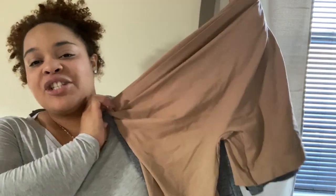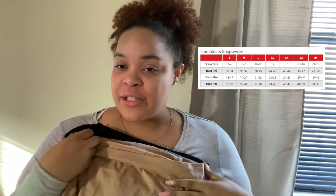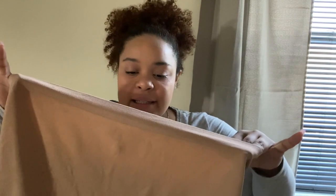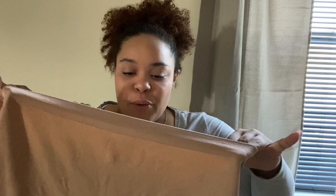What I wanted to share with you guys are these biker short shapewear pieces. They're very stretchy and these are in a size 3X. Here's the size chart so you can determine your size. This nude color one is a smoothers and shaper product and there's just a lot of stretch.